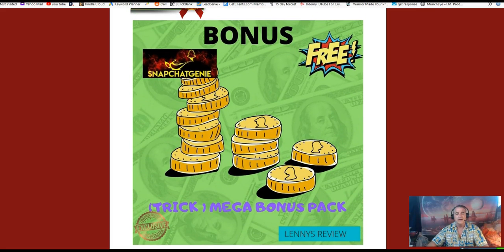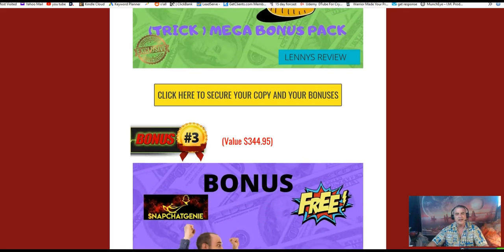The next bonus is the Mega Bonus Pack, which includes 10 bonuses — marketing tools, courses, and PDFs covering list building, Bing ads, paid ads, free traffic, creating videos, and more.